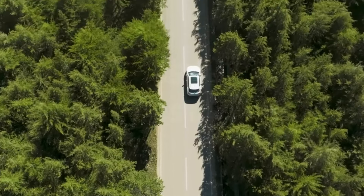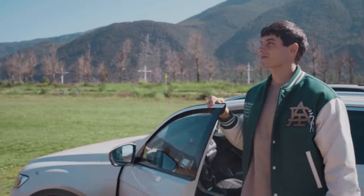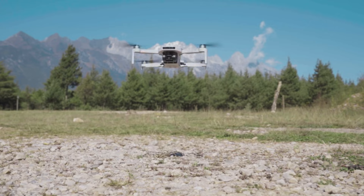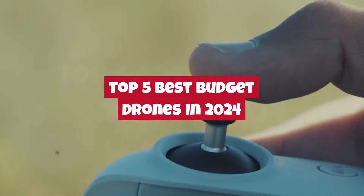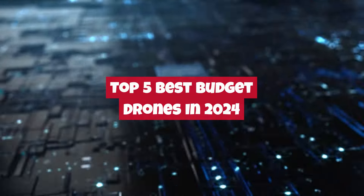Welcome to GadgetX. In today's episode, we're diving into the world of aerial photography and exploration with our roundup of the top 5 best budget drones of 2024.